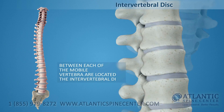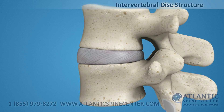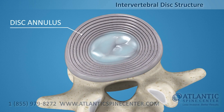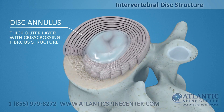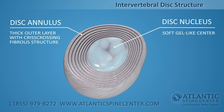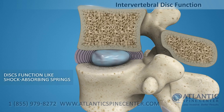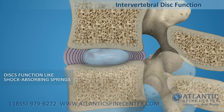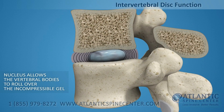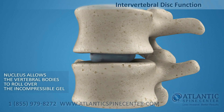Between each of the movable vertebrae is located the intervertebral disc. Intervertebral discs consist of a thick outer layer with a criss-crossing fibrous structure, the annulus, that surrounds the soft, gel-like center, the nucleus. Discs function like shock-absorbing springs. The annulus pulls the vertebral bodies together against the elastic resistance of the gel-filled nucleus. When you bend, the nucleus acts like a ball-bearing, allowing the vertebral bodies to roll over the incompressible gel.